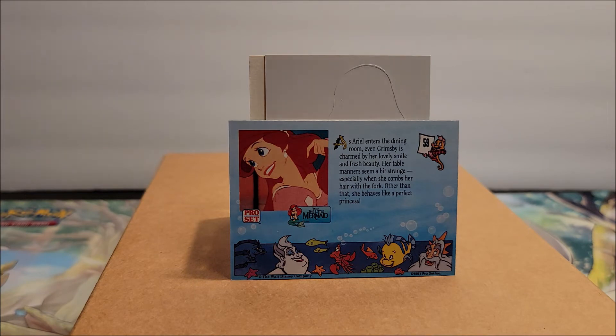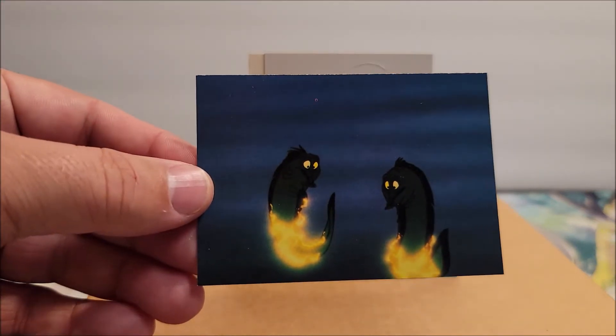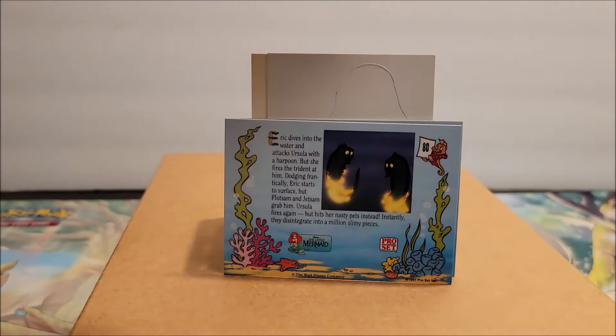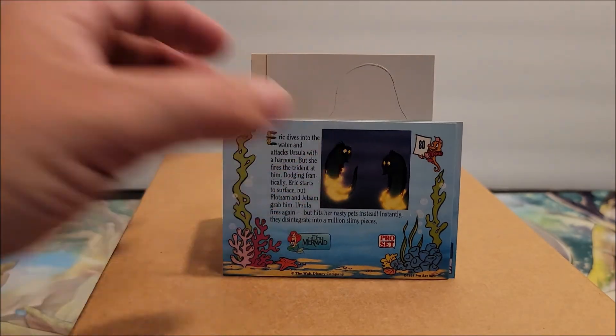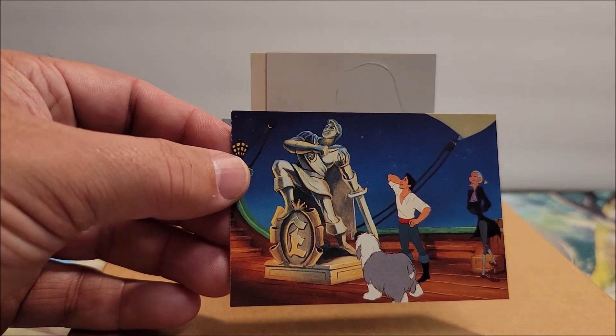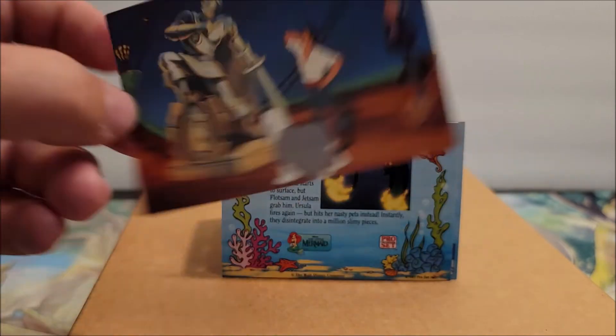59! And there are her little eels. Card number 80 — having himself a nice little statue.